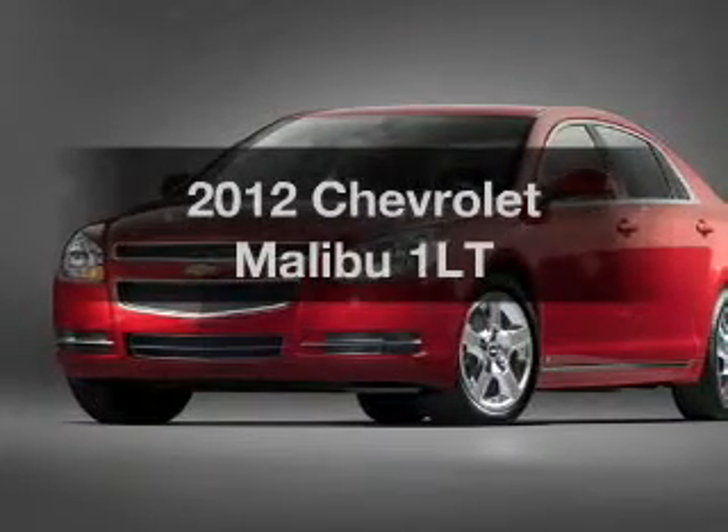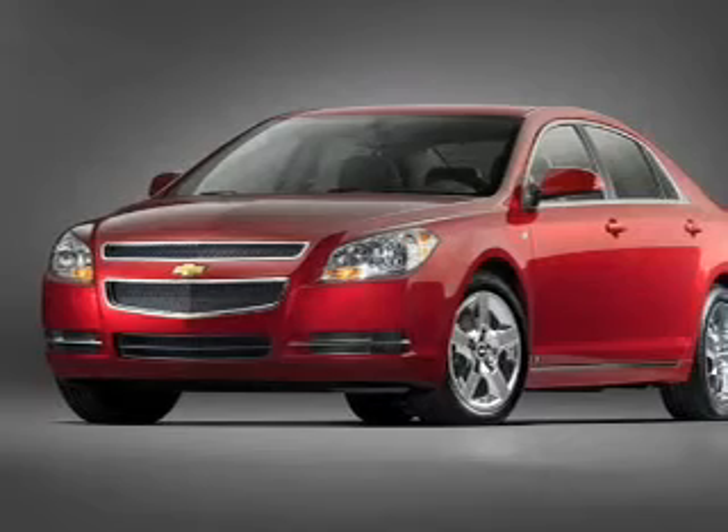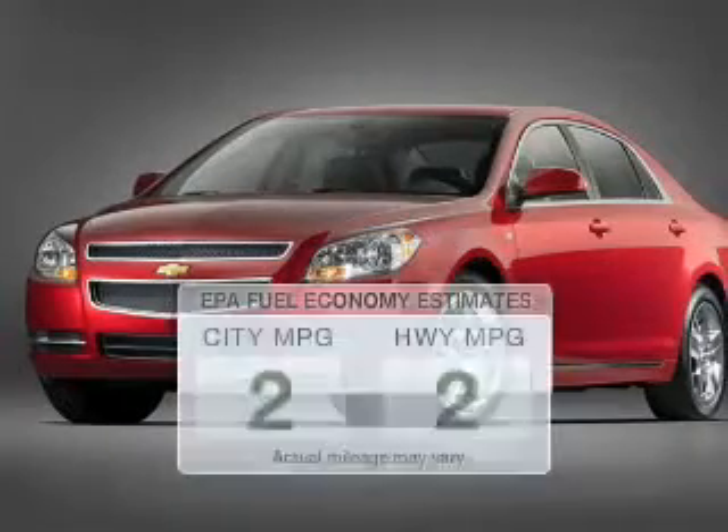Check out this 2012 Chevrolet Malibu. Everything you need under one roof with this great vehicle. Get more for your money with this vehicle that features low mileage and dependability. Save your money.